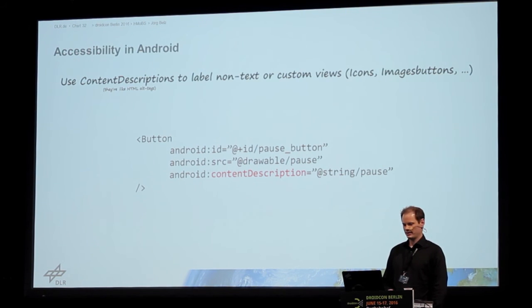The second tip is to use content descriptions. These are really important for blind people, because when you have a button displaying an image and the accessibility service reads out this image, it needs to know the semantic of the image — what does it say. If it's just an image, there's nothing it can say, so you need to add text information using content description. This is applicable to icons, image buttons, and also to your custom views.